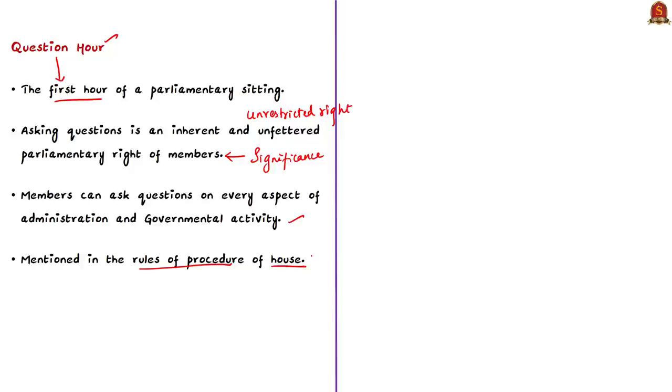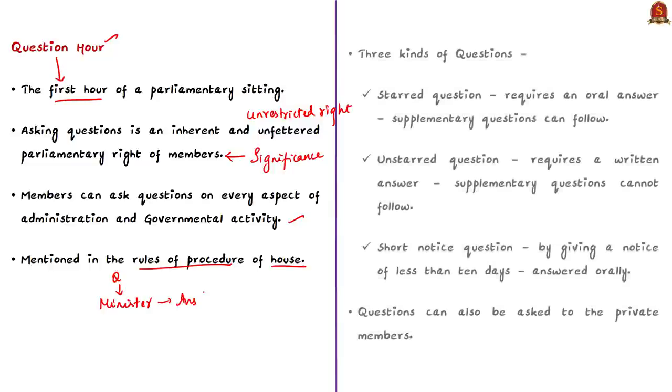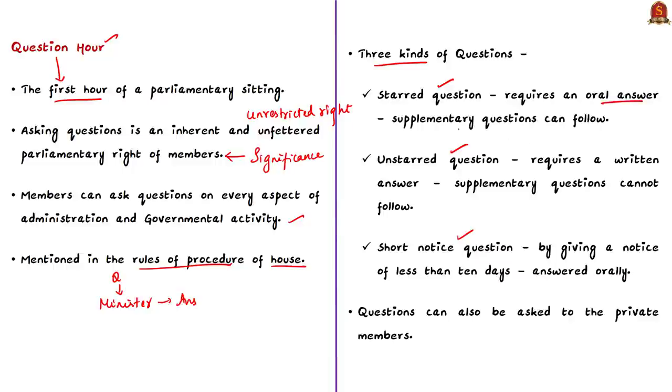When a question is asked, the concerned minister answers for their administration's acts of omission and commission. Through the Question Hour, the government is able to quickly feel the pulse of the nation and adapt its policies accordingly. Questions are of three kinds: starred questions require an oral answer and supplementary questions can follow; unstarred questions require a written answer and supplementary questions cannot follow; and short notice questions are asked with notice of less than 10 days and are answered orally. Questions can be directed at ministers or private members if the subject matter relates to business for which that member is responsible.